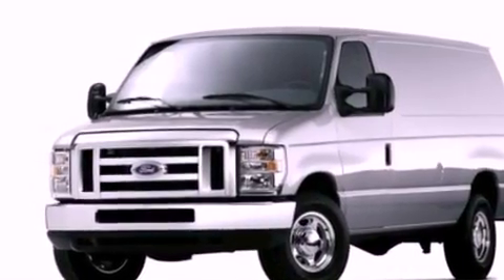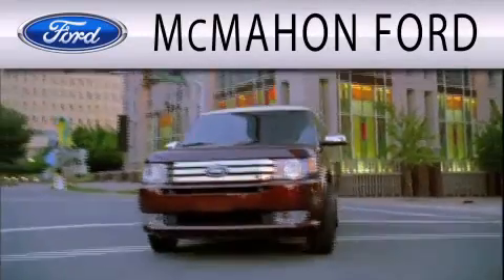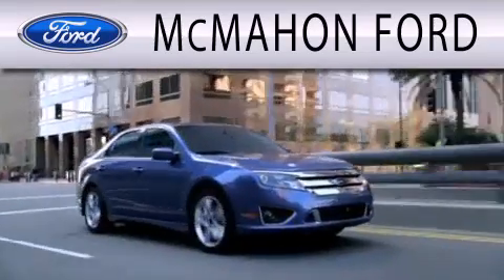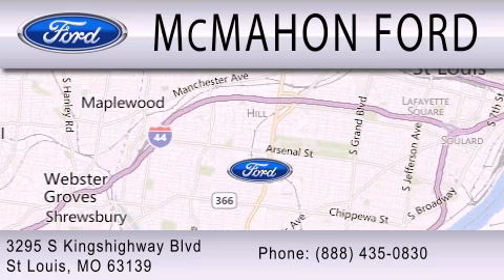This vehicle is sure to sell fast. Call and arrange your test drive today. McMahon Ford is dedicated to doing everything possible to ensure that the experience you have selecting your next vehicle is as pleasant as possible. We are located at 3295 South Kings Highway in St. Louis.